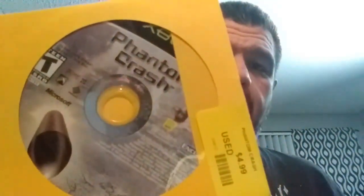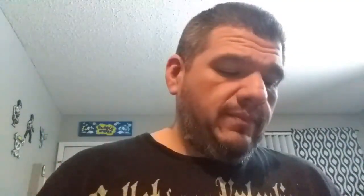And then for the original Xbox I picked up iNinja, Phantom Crash, Kakuko Jojen, Dinotopia, Red Ninja, and Tony Hawk's Pro Skater 2X.